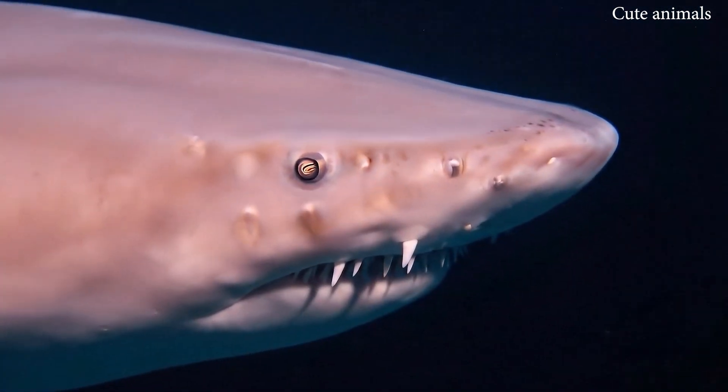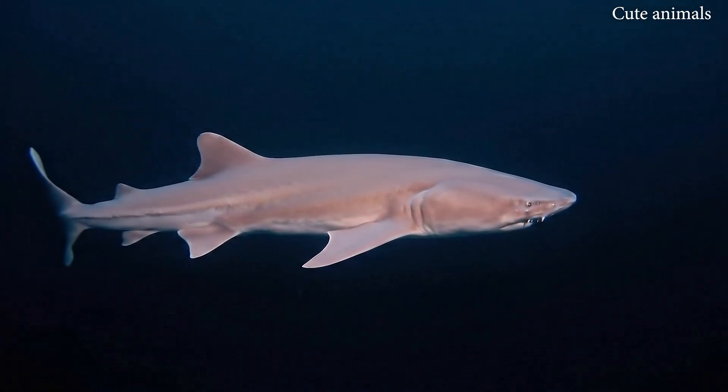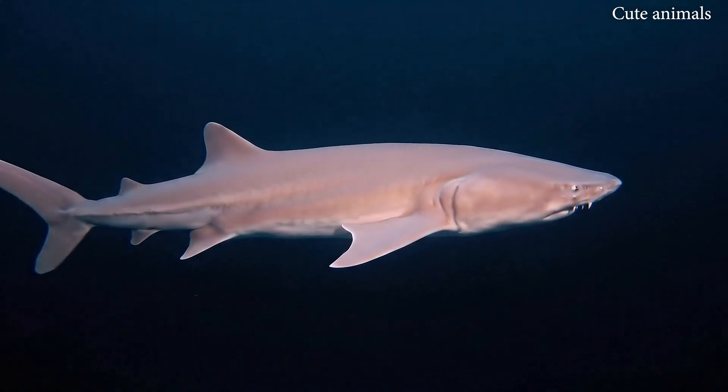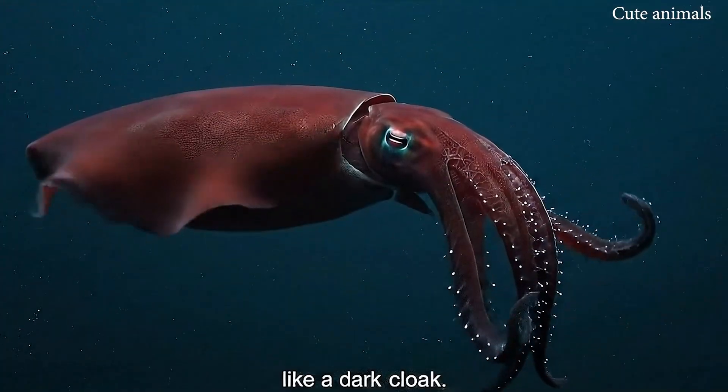This is the goblin shark, with a long nose and scary jaws. This is the vampire squid, with arms like a dark cloak.